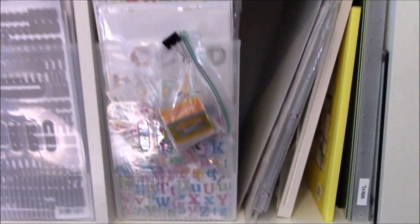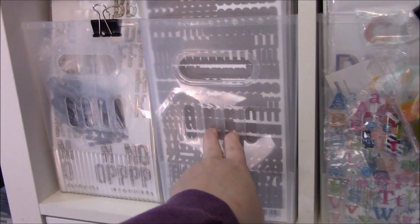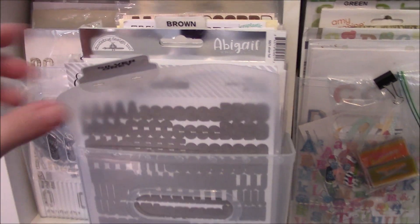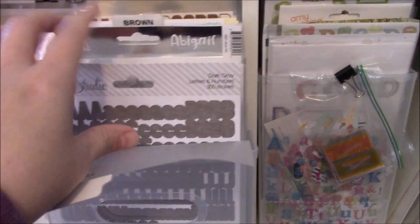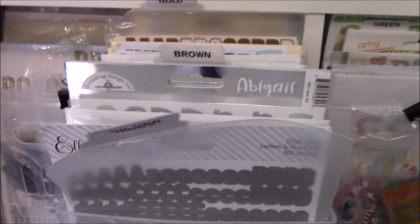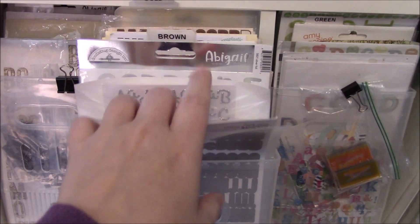Next to those is some more chipboard alphabets. When my room is set up more I will do a more detailed video. Here's how I store my Thickers — I got these containers from the Container Store and they are perfect for Thickers. I have them all divided with dividers I made from dollar store cutting mats — I just cut them in half and made them to fit. So like these are my silver and gray alphabets — I just stick the alphabet sheets in and out. I have my stickers mixed in with my alphabet stickers.